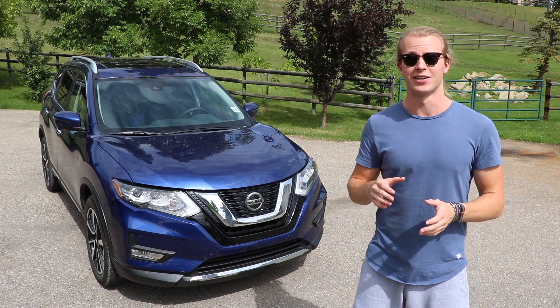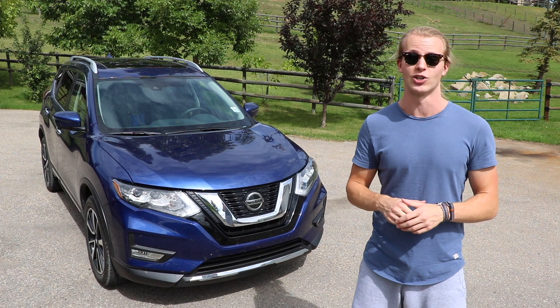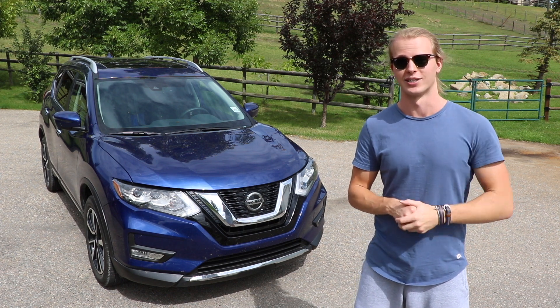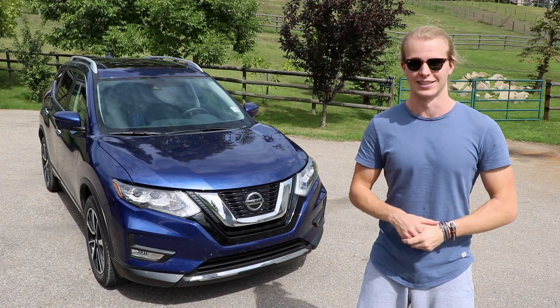This Rogue was lent to me by Nissan, specifically Fish Creek Nissan, so go and show them some love. I've linked all their social media in the description down below. So without any further ado, let's get into the ProPilot Assist system.